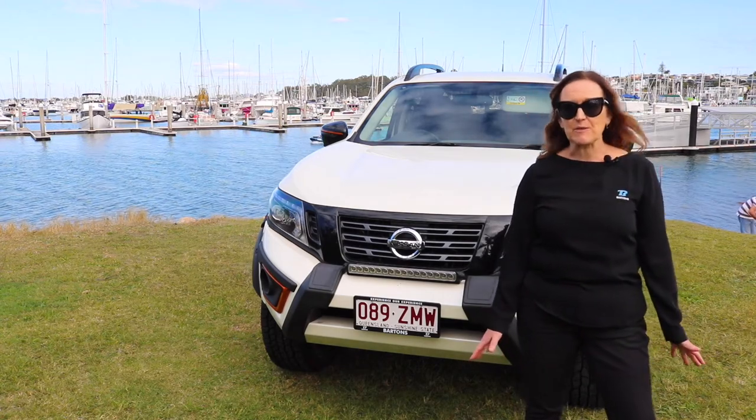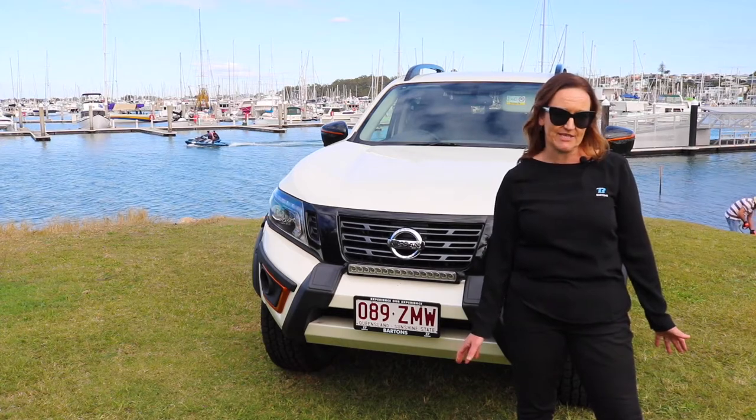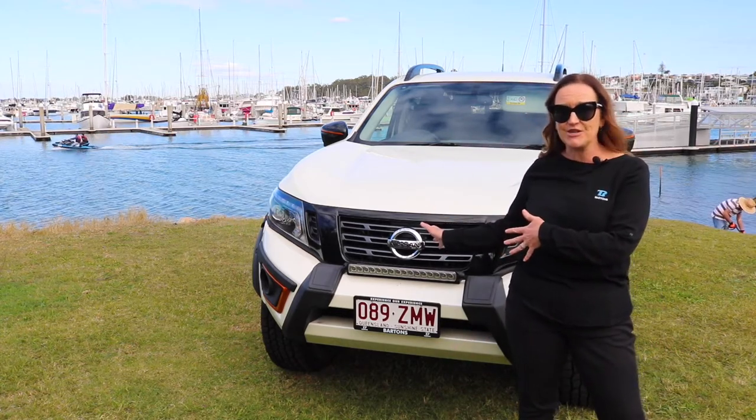Hi, we've positioned ourselves at the beautiful Wilson's Boathouse today in Wynnum Manly, just down from the dealership, and we're here to review this beautiful car, the Nissan Navara N-Trek Warrior.